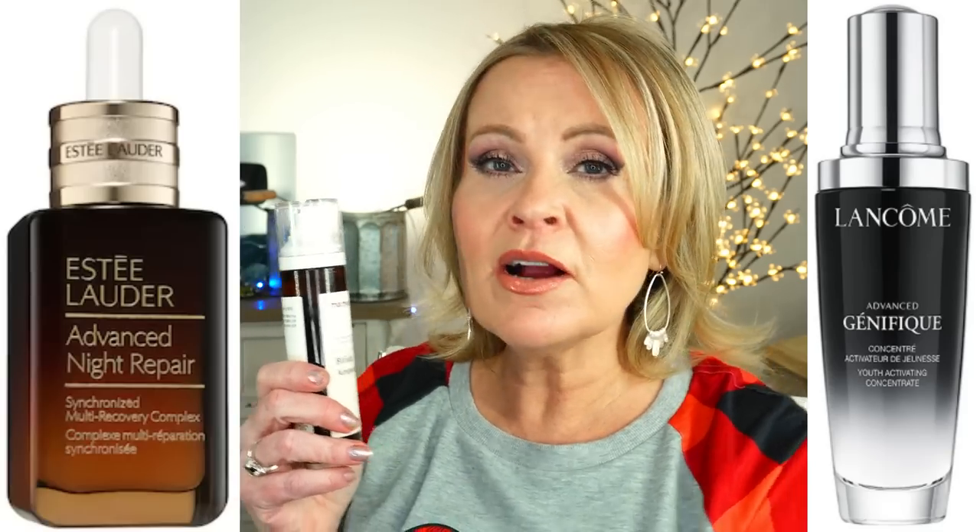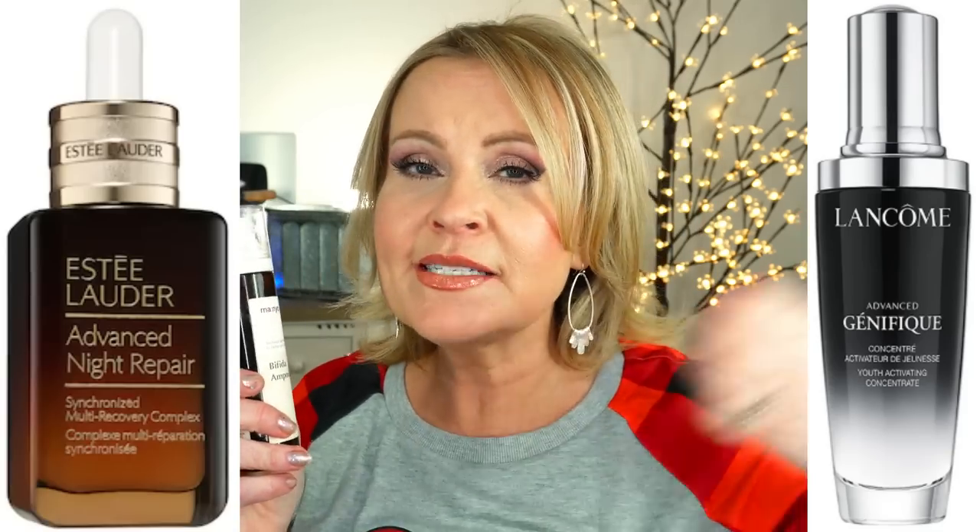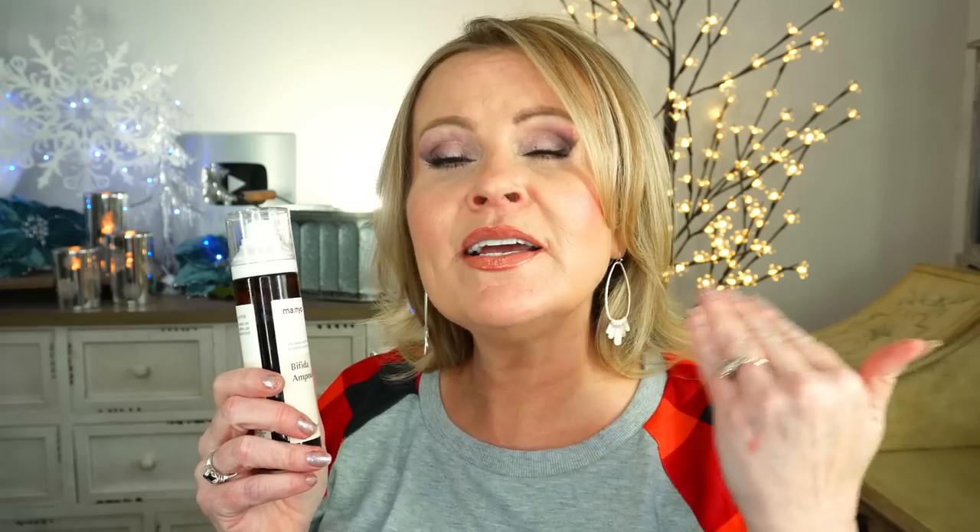It has Bifida in it. If you've tried Lancôme Génifique or Estée Lauder Night Repair, both of those boast Bifida as a main ingredient. Bifida is that fermentation process that helps with brightness — it's an antioxidant and a hyper moisturizer. It also helps with wrinkles. I really like that this is a bigger bottle, though it only has about 30% Bifida. There are other things I've recommended that have 60 to 70, or even 90%.